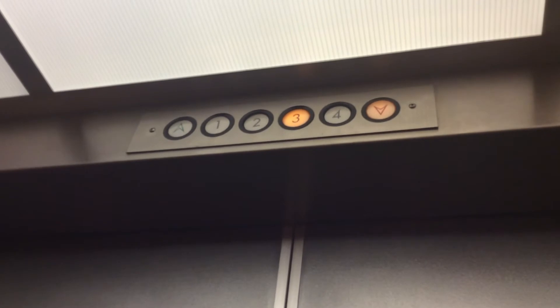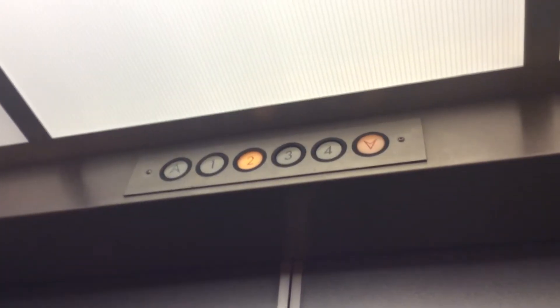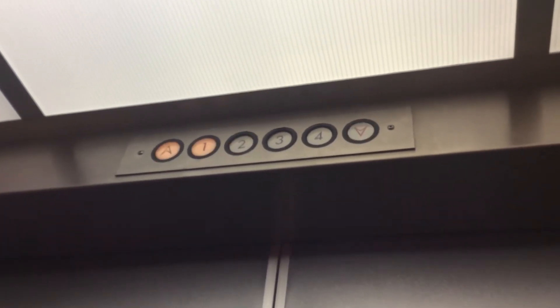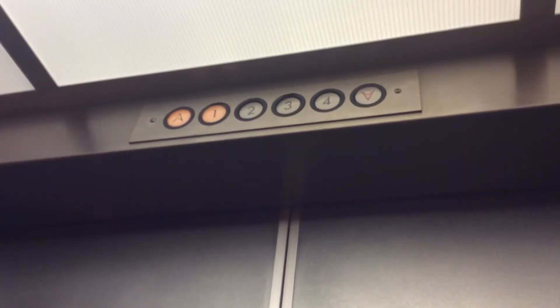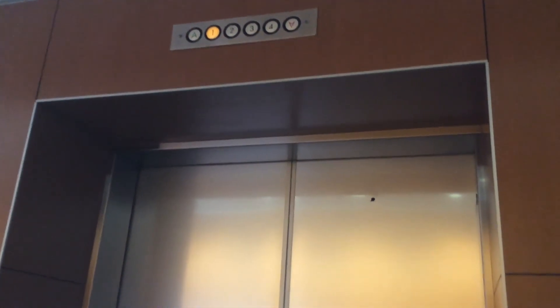Looks like the light has been replaced in one. We will watch the indicator. Three. Two. One. Here we are at one. And that's it.